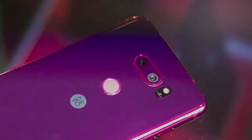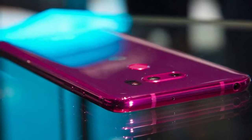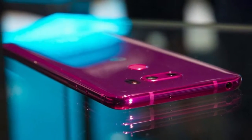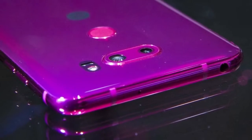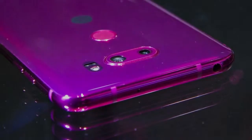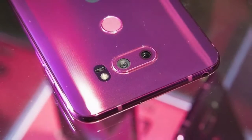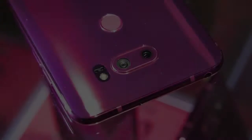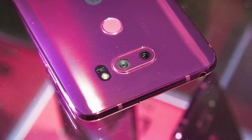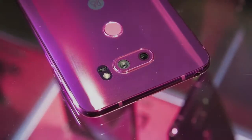If I can be honest, I actually think it looks pretty nice. This is something brand new that we have never seen before — at least in any other device. It's a brand new name we haven't heard before: a Raspberry Rose color on a smartphone, and I honestly think it goes well with the LG V30.